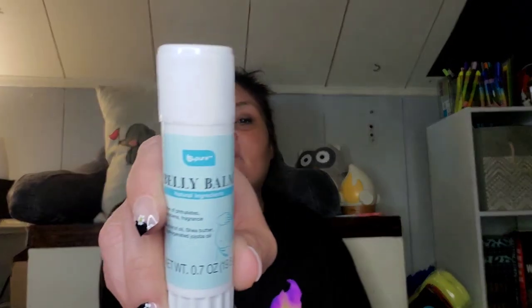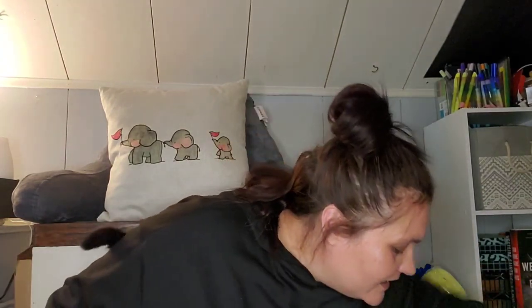I also found these for Peyton — the Be Pure belly balm. Free of parabens and fragrance, with coconut oil, shea butter, and jojoba oil, 0.7 ounces. Apply directly on the belly area to help comfort skin. I got two of those. I also picked up the typical plastic cups — 16 pieces, 16 ounces, in blue. And here's the other bag of peanut butter cups for the kids — I think they're about 50 cents a bag.